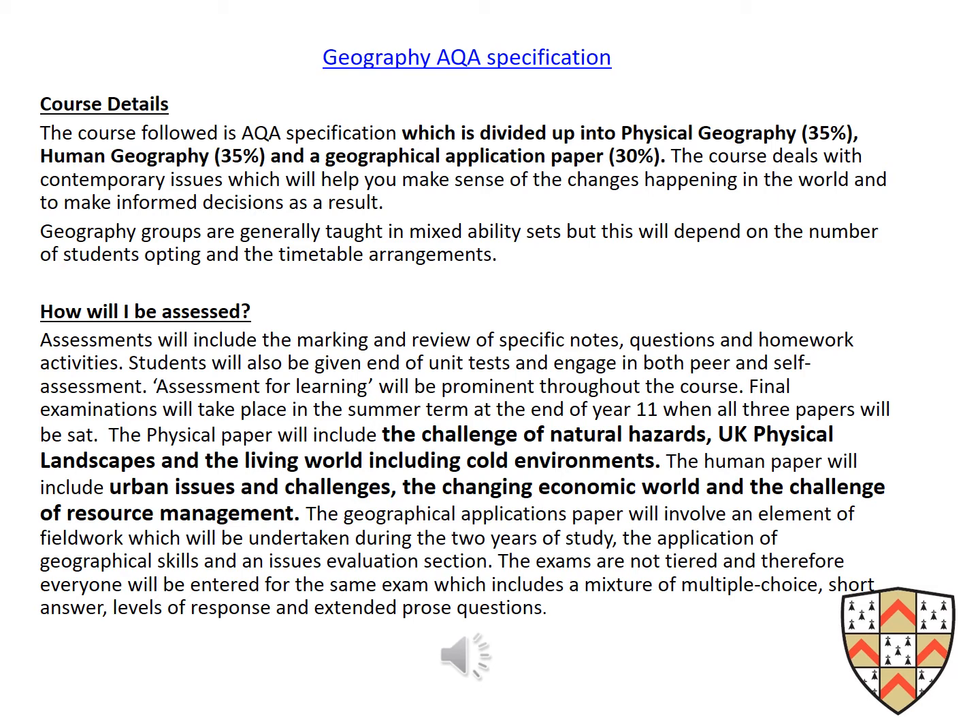The fieldwork takes place on two separate days — one day covers the human fieldwork and the other physical fieldwork. This course was chosen as it allows students to study a variety of topics over both human and physical aspects and strike a balance between breadth and depth of knowledge.